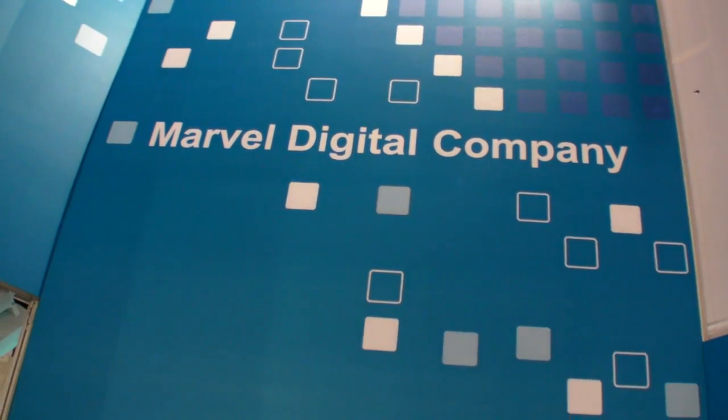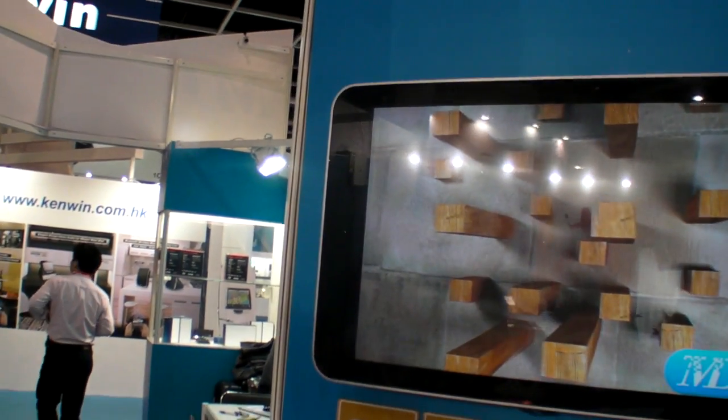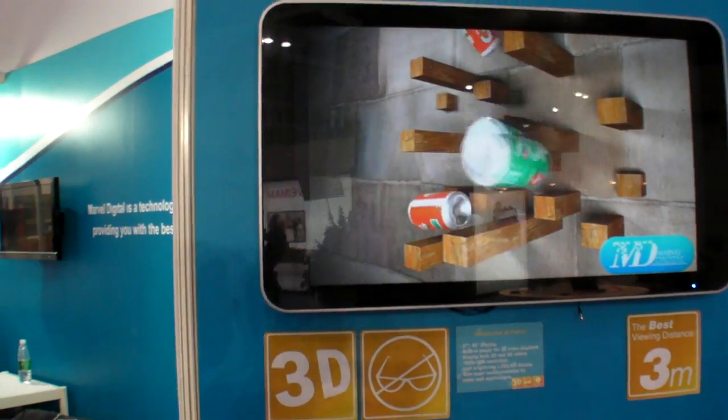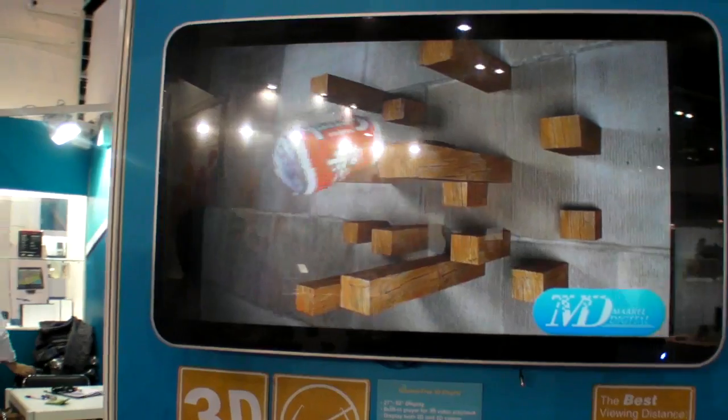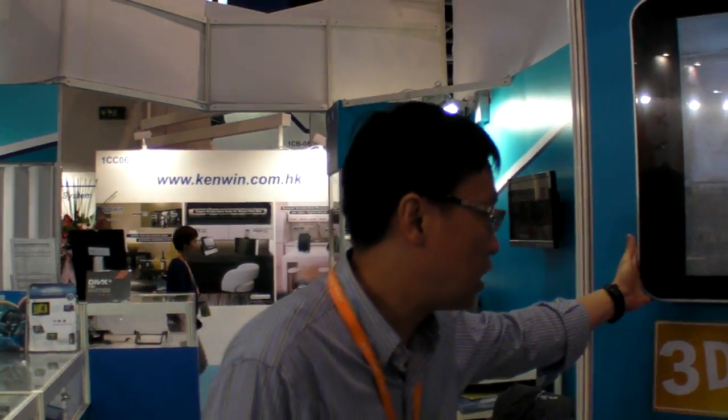So I'm here at the Marvell Digital Company with a 3D screen, glasses-free. It's a special-made glasses-free 3D display. You can have a very good quality of 3D without wearing glasses. It's an all-in-one unit — everything is inside, just plug in the power, switch on, and then you will have the 3D content here.